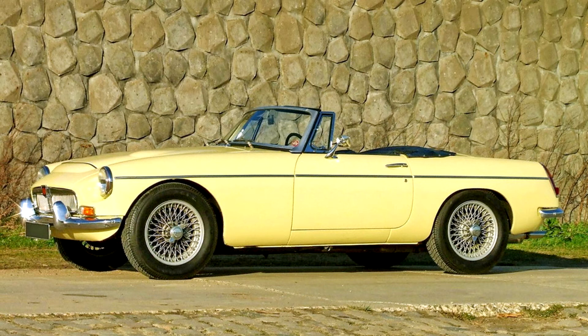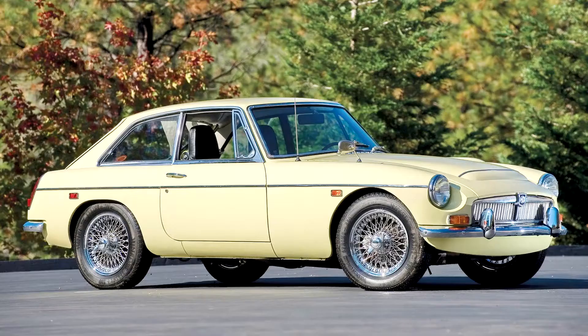MGC GT 1967-1969. The MGC was a 2,912cc straight-six version of the MGB, sold from 1967 and produced until August 1969, with some sales running on into 1970.